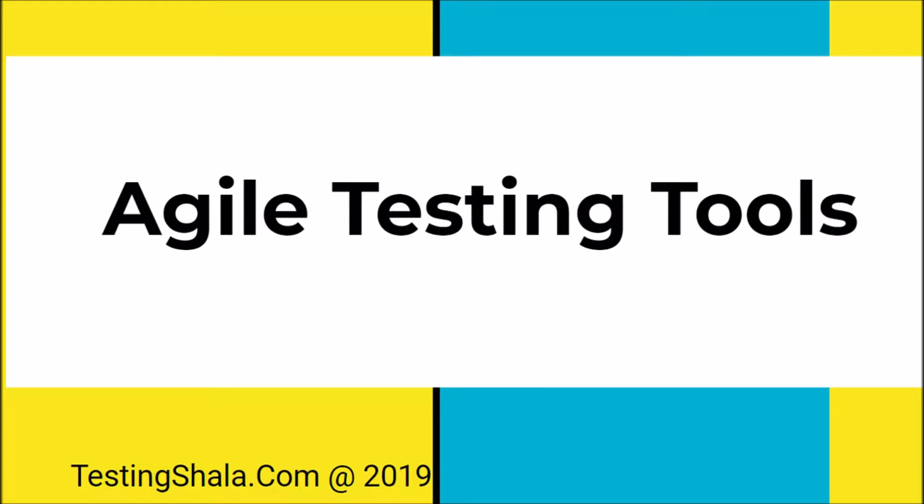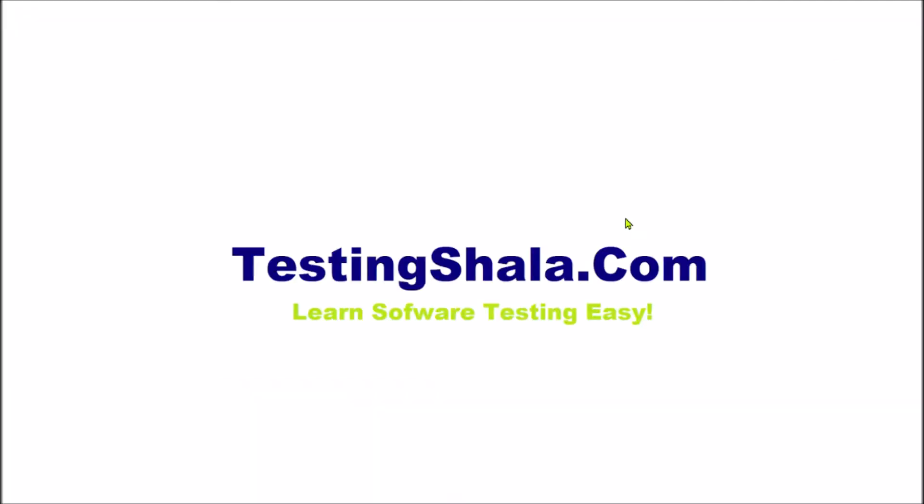If you are visiting for the first time to the Testing Shala YouTube channel, Testing Shala is all about helping you learn software testing. Just click on subscribe and bell notification so that all our future videos related to software testing will be in your inbox. That would help you to learn software testing very easily and enhance your testing skills.